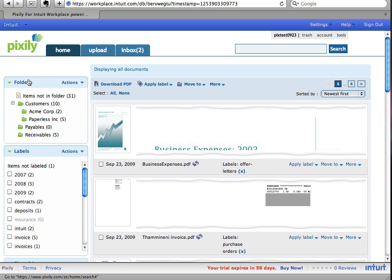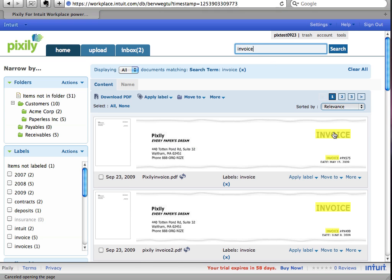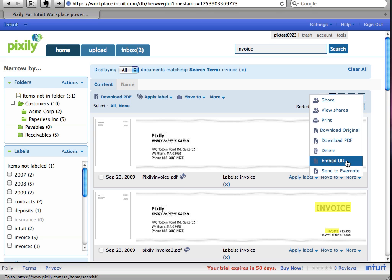OfficeDrop gives you the ability to organize documents into folders and apply labels. Additionally, OfficeDrop is like a search engine for your paper documents. You can find any document by doing a content search and then perform actions such as sharing, annotating, and so on.